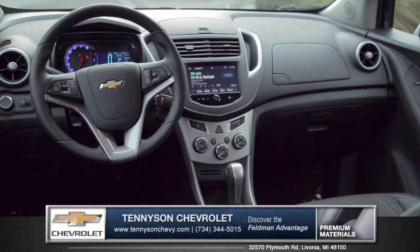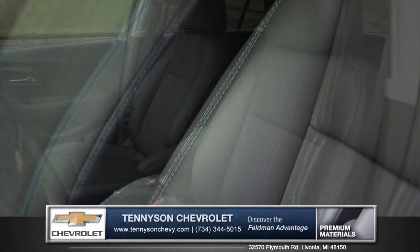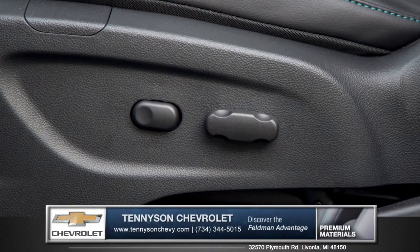Step into the cabin and you'll experience an upscale interior. Choose deluxe cloth or leatherette seating surfaces for premium comfort, and the available six-way heated power driver's seat is an added luxury.